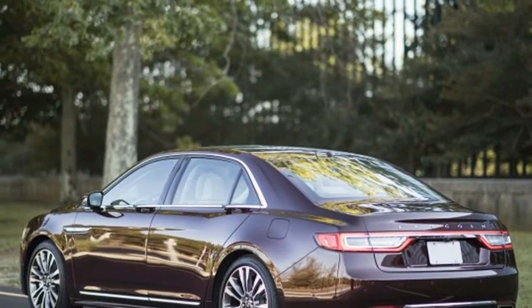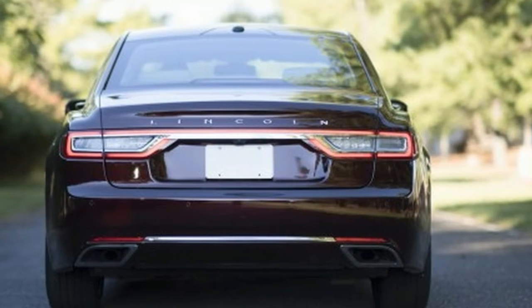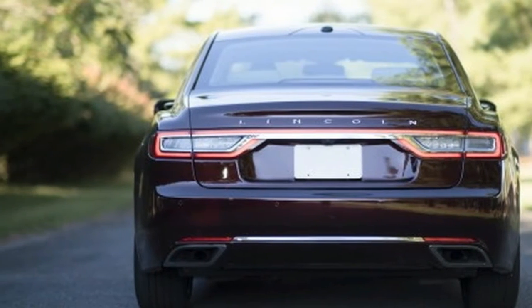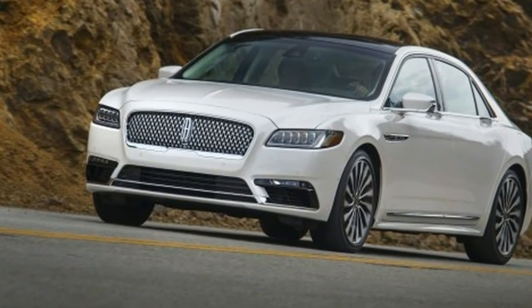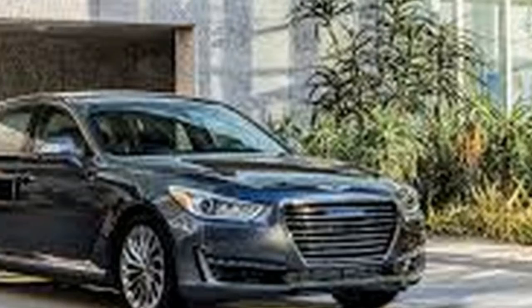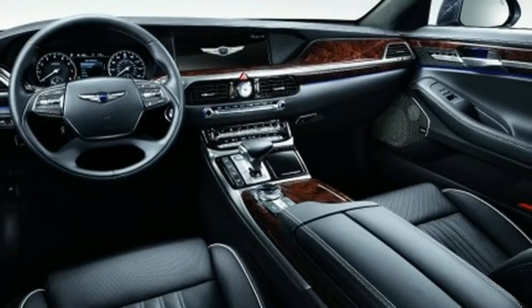Lincoln, on the other hand, is hardly a new arrival into the luxury space, but parent company Ford neglected the brand to the point of irrelevancy. The Continental signals the beginning of a new era, with just a few cues to the brand's illustrious and nearly forgotten past lurking for those willing to take a look.